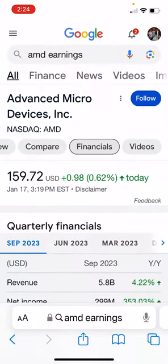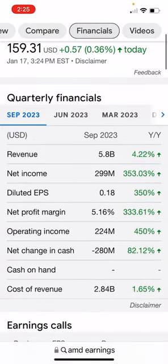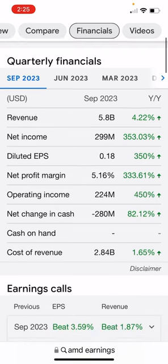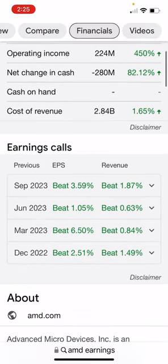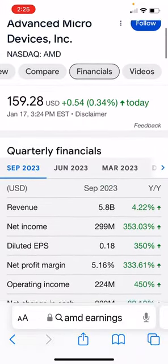We're going to go to the AMD earnings. As I was studying for this video, I was just like, wow. Let's start here in September — they beat in every category across the board. They beat in September, they beat in June, they beat in March, and they beat in December. This is really nice, guys.